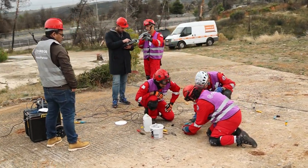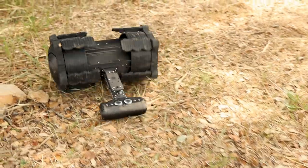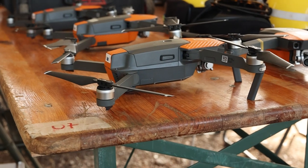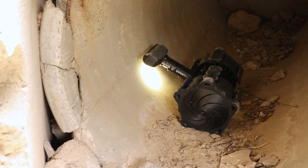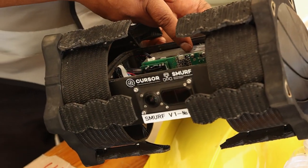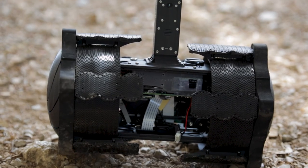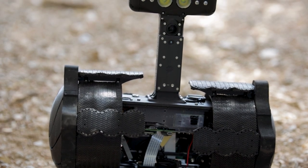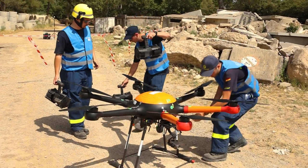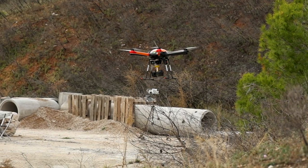The project involves the development of the innovative CURSOR search and rescue kit, which includes soft miniaturized underground robotic finders — or SMURFs — and various types of drones. The SMURFs are equipped with chemical sensors to detect substances indicating human presence, cameras, infrared cameras, a microphone, and a speaker to communicate with found people. They are deployed by a transport drone from the operations center to the disaster site.